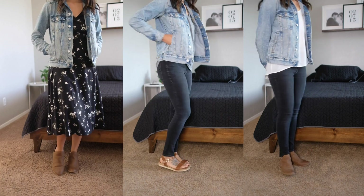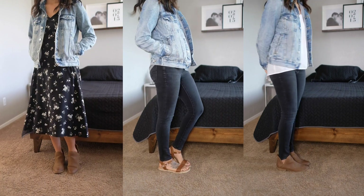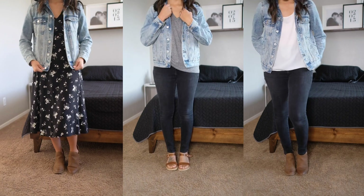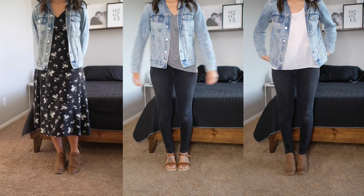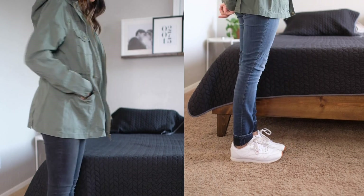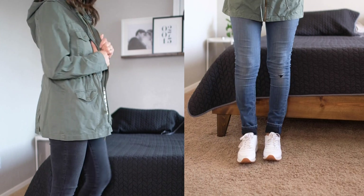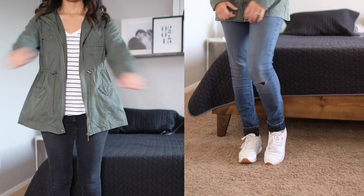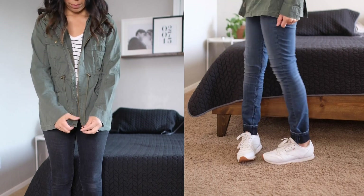Jackets are a wardrobe must-have. This is a denim jacket that is so comfortable — you can dress it up or dress it down. I also have a utility jacket I found at a thrift store. It's an olive green jacket that pairs perfectly with blue jeans, black jeans, and even white jeans.